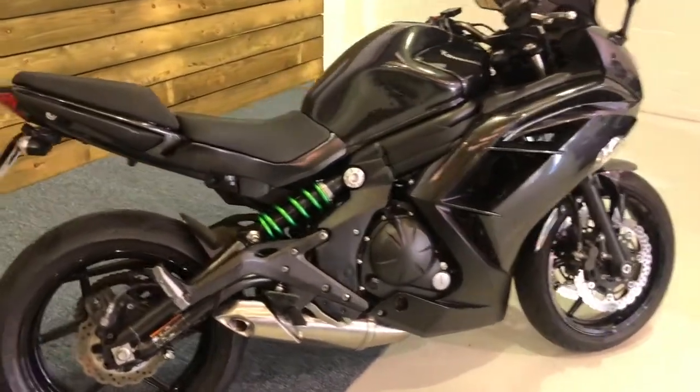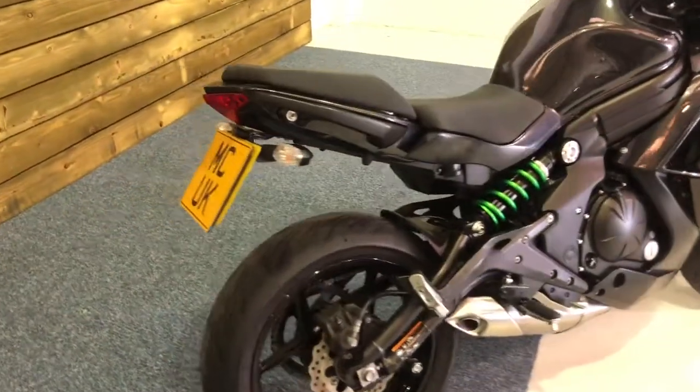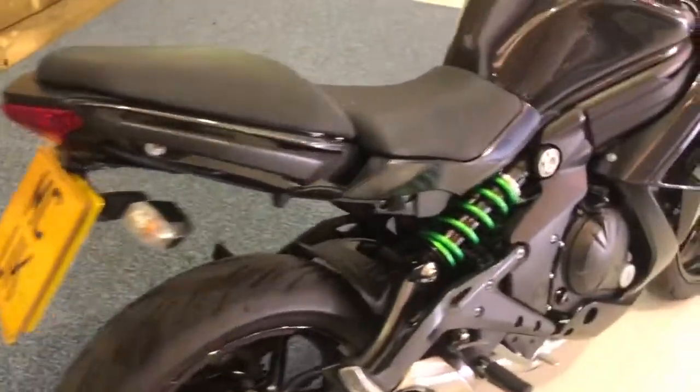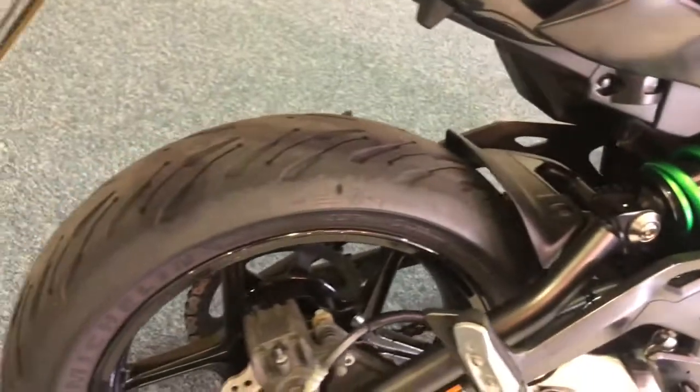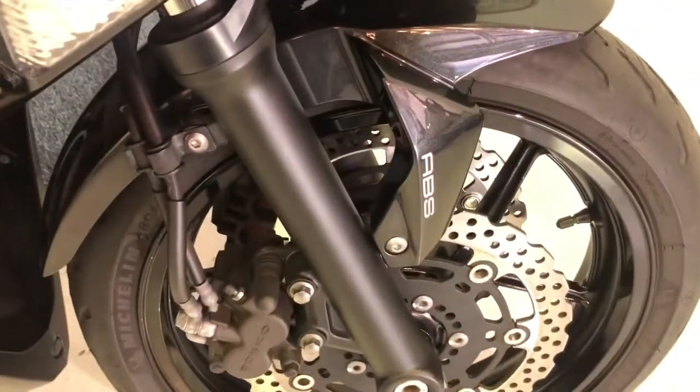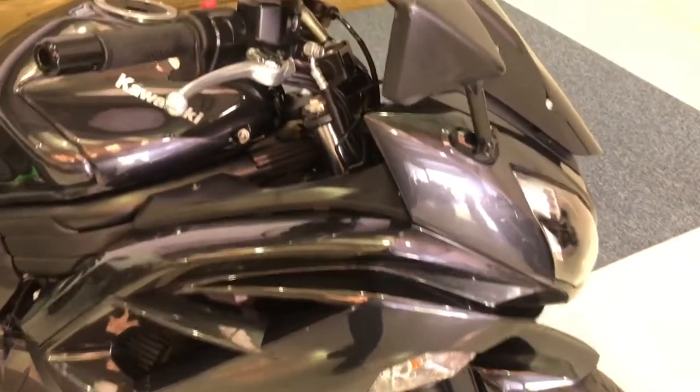The bike has been de-stickered, which I think actually looks really smart. You've got the tail tidy there and obviously you can see the green shock, which I think is a nice detail by Kawasaki. Tyres have plenty of tread left on those. Paintwork is all in good order — no problems there at all. This is the ABS version of the ER6F, so you get that extra safety with the braking.